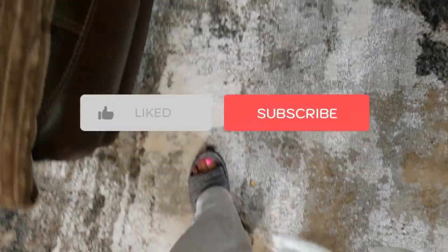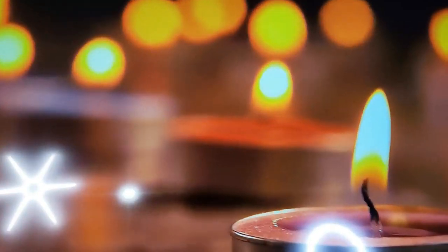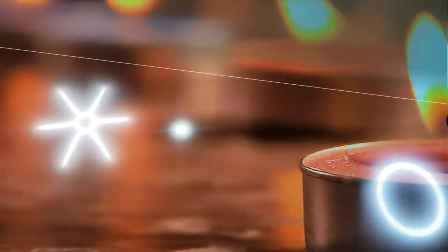Ever wondered how you can get a deep detox, muscle recovery, and a spa-like experience right at home? If you're looking for a way to relax, sweat it out, and feel rejuvenated, the Higher Dose Infrared Sauna Blanket might just be the perfect solution for you. But what exactly is it, how does it work, and why should you consider making it a part of your self-care routine?